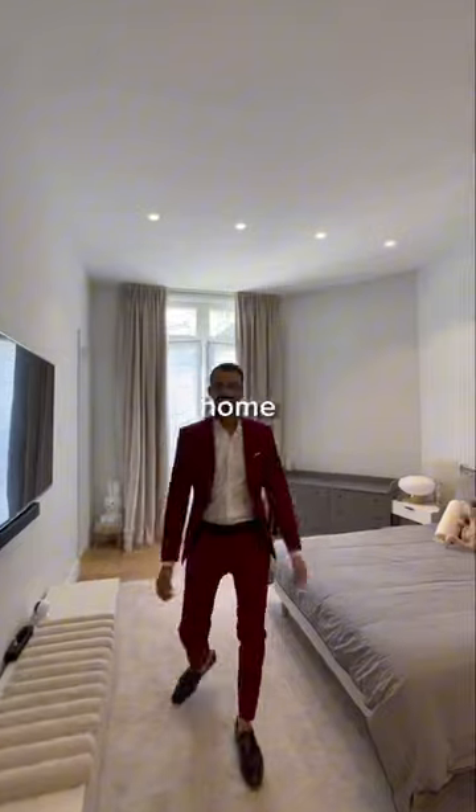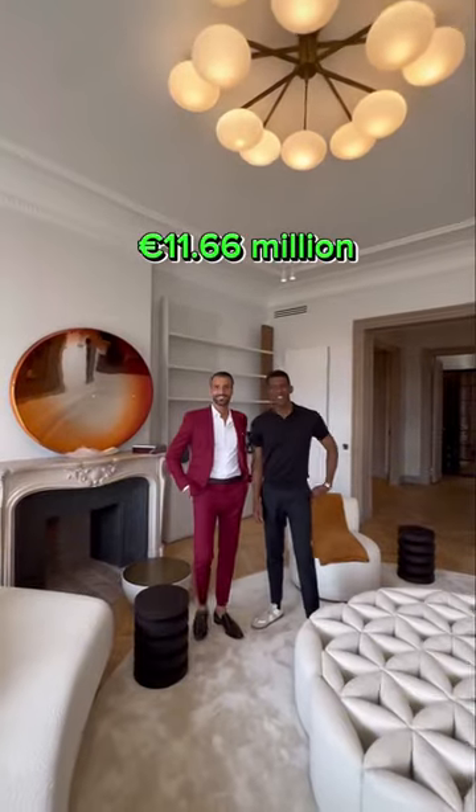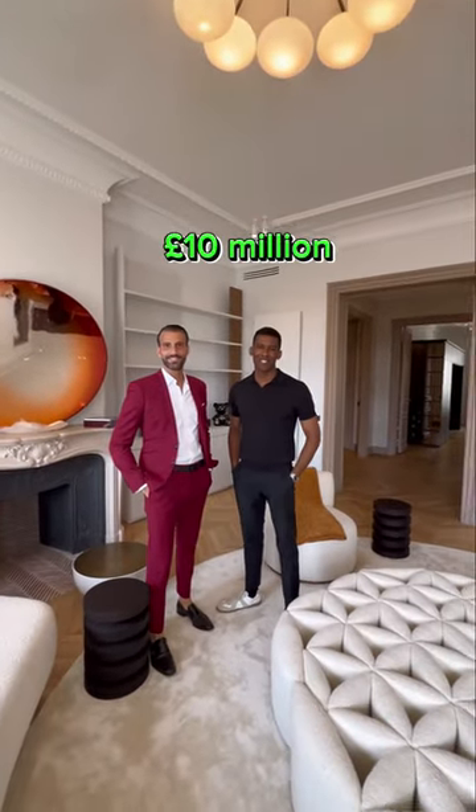The price of this home is 11.66 million euros, or 10 million pounds. Thanks for watching.